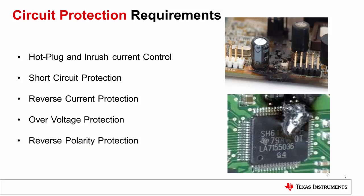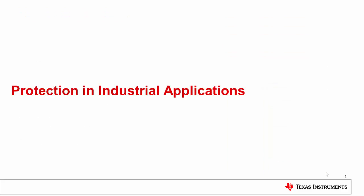The common protection requirements are hot plug and inrush current control, short circuit protection, reverse current protection or reverse current blocking, over voltage protection, and reverse polarity protection. Let us discuss about specific protection requirements for industrial applications.